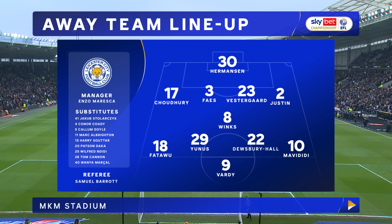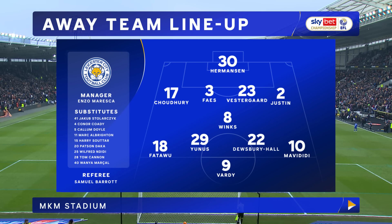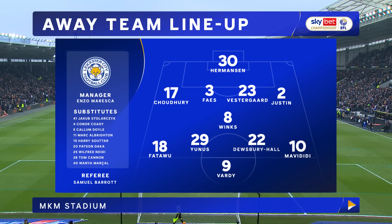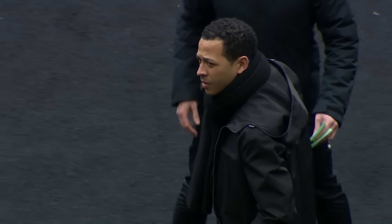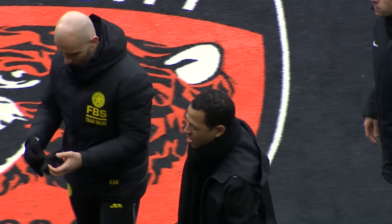Leicester's two changes see Connor Cody and Callum Doyle move to the substitute bench. Yannick Vestergaard is back from suspension and James Justin also returns to the starting eleven. Hermansen in goal, Chowdhury at right back, Vestergaard and Justin as the Leicester defence. With Winks, Dewsbury Hall and Eunice in midfield. Vardy up top supported either side by Mavadidi and Fatawu.